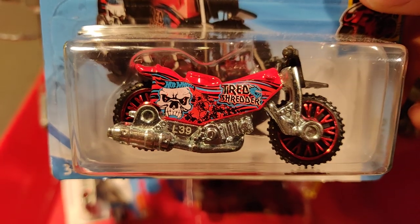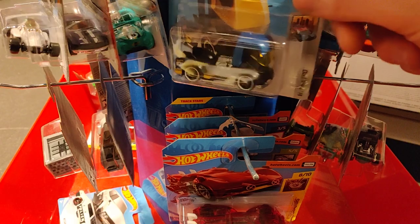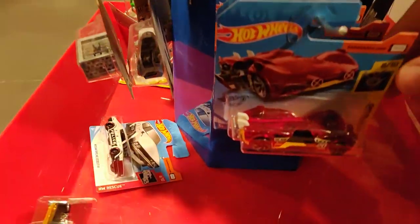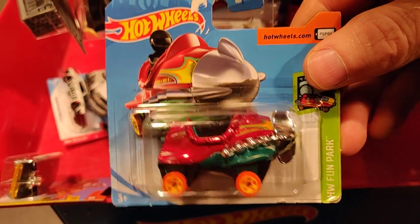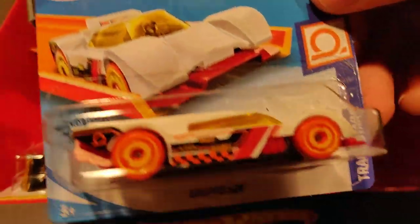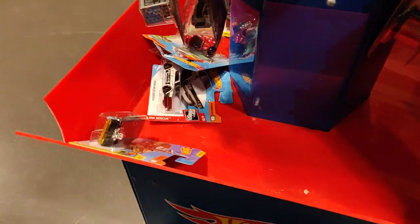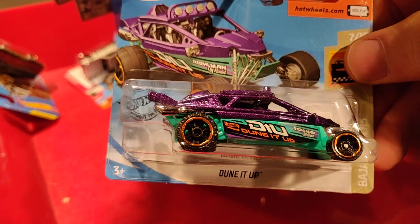The Dread Shatter looks really hardcore to me. Another Z-Rod. Look what we got over here — the Rig Heat. Not too bad. And here we got the Slide Kick. The Bazooka — not my thing. And we got the Grapple. Dune It Up.